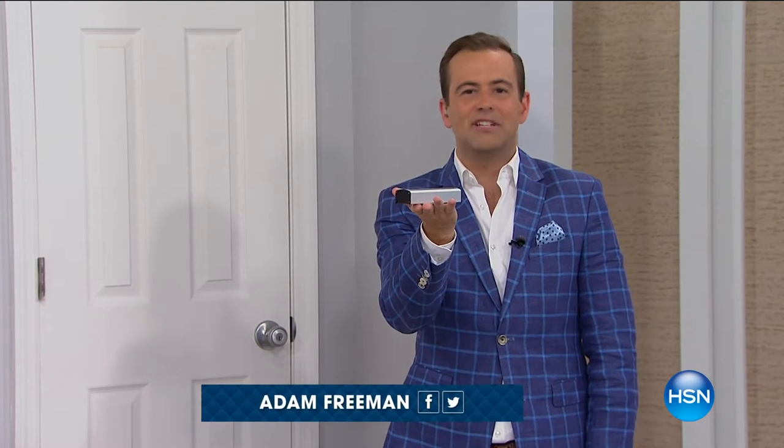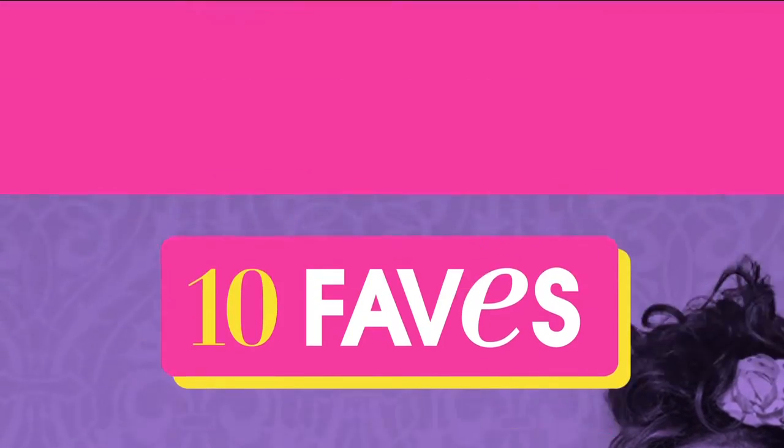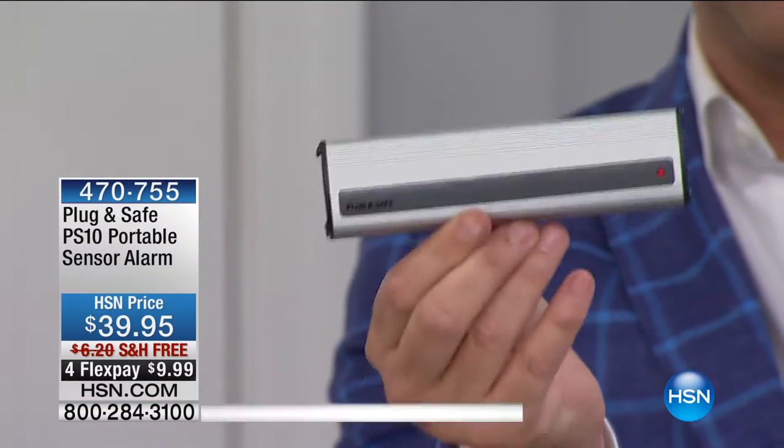I have in the palm of my hand a whole house security system. This has only been on the air one show before — it's back today as one of our ten faves. It's called Plug and Safe, created by an amazing gentleman in England who has harnessed infrasonic technology to help protect you in your home. This is the Plug and Safe Portable — a product you can use in your house or on the go: hotel, apartment, condo, RV, camping.